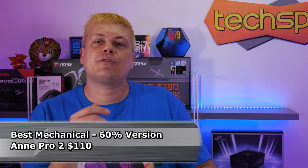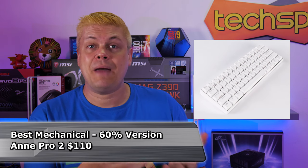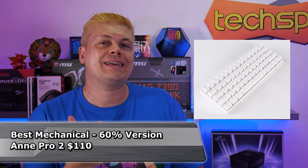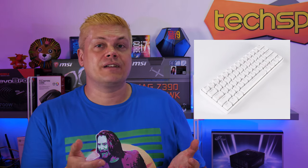The best 60% gaming keyboard title goes to the Anne Pro 2. Considering all factors — the Bluetooth connectivity and battery, and included software to make things easy for the user, all at $15 less — makes this a clear choice. The lack of height adjustment feet did factor into the Anne's ranking, and though the RGB is definitely better on the Ducky, usability is key for gamers, and if you really need it, you can always add more RGB elsewhere — so why not make customization easy for yourself?